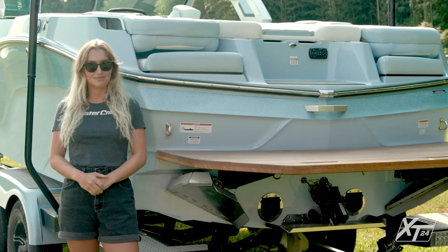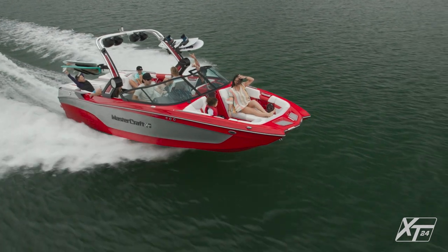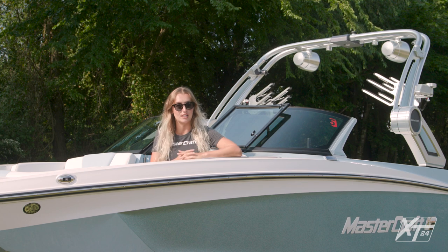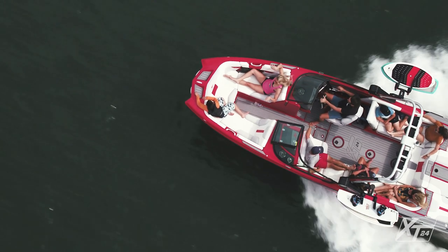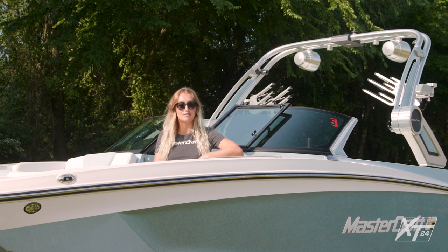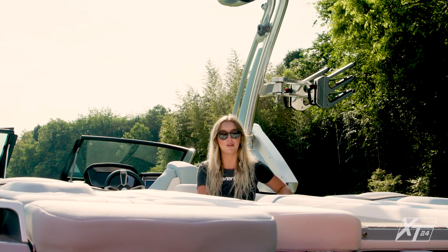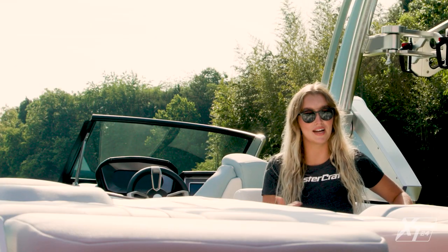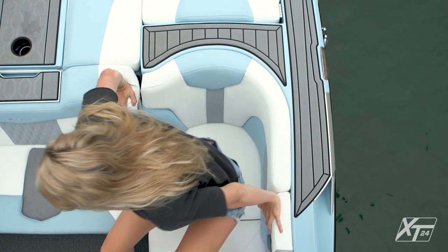The XT24 has a massive pickle fork bow that has become a hallmark of MasterCraft styling. Thanks to its design, there is plenty of storage easily accessible under the hinge seats, plus dedicated anchor storage on centerline. An open walkway leads into the bow, and we also offer a filler cushion if playpen seating works better for your family's lifestyle. At 24 feet and rated for 16 passengers, the XT24 has a roomy cockpit that's as comfortable as it is functional.